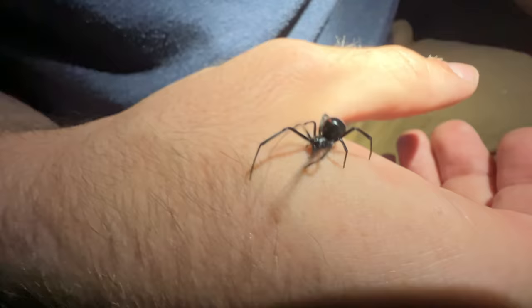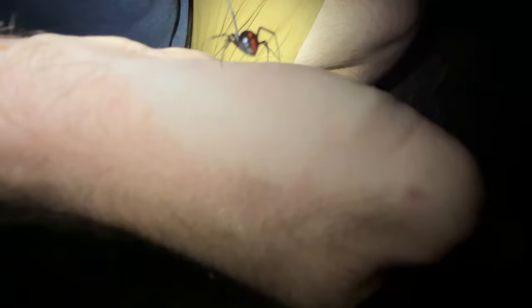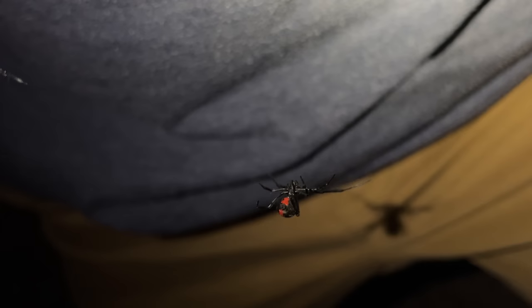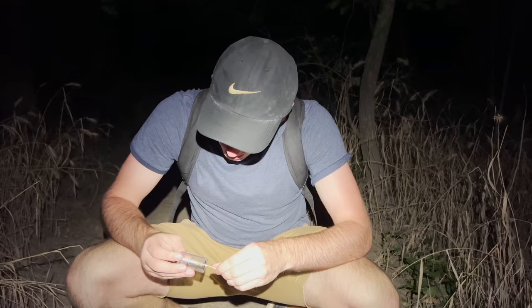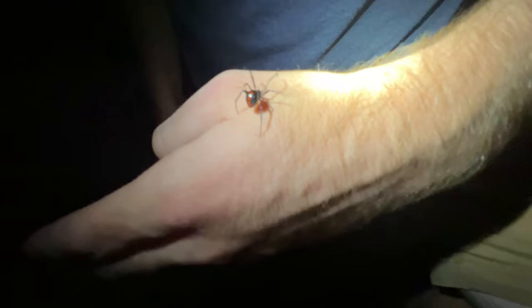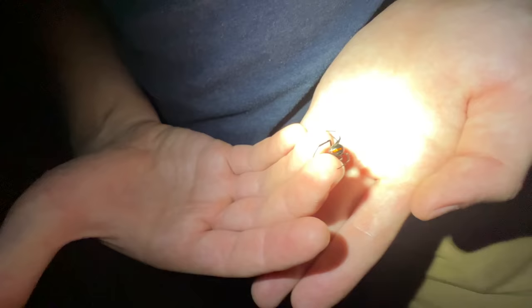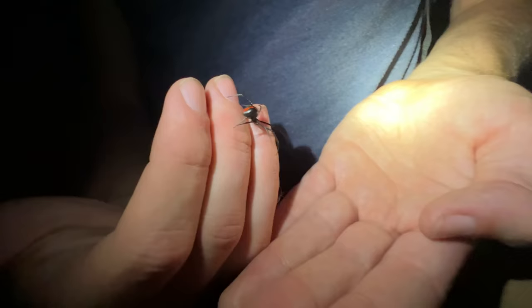This is a southern black widow, and this would be a juvenile. The reason I can tell is because there's still that red striping on the back. Southern black widows are going to be totally black on their back, but I can tell it's southern because of that solid hourglass on her belly. Southern black widows are one of the smaller widow spiders we have here in North America, and one of the less toxic. They are a lot more active when it is dark — they are a fairly nocturnal species.